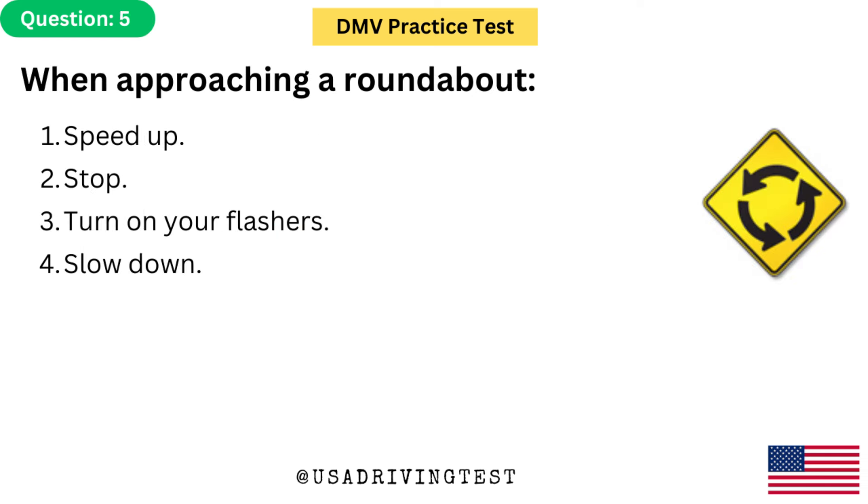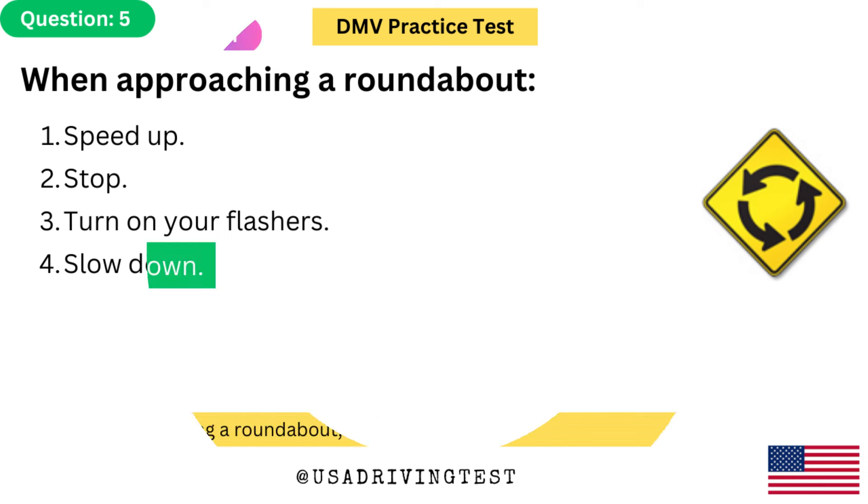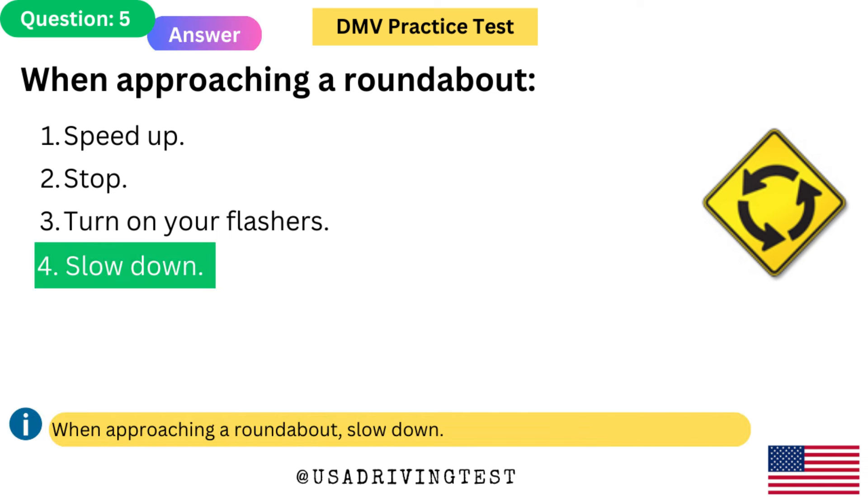When approaching a roundabout: 1. Speed up. 2. Stop. 3. Turn on your flashers. 4. Slow down. The answer is 4: Slow down. When approaching a roundabout, slow down.